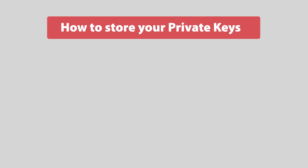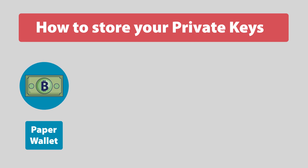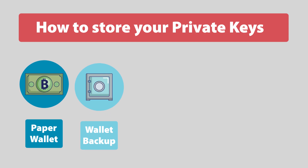How to store your private keys? You can store your keys in multiple ways. We start with the most secure way and work our way down to less secure options. A paper wallet is just a piece of paper with your keys — no one can hack it, but you must not lose it. Another option is a wallet backup: keeping a secure backup of your wallet file on different media, without actively using your wallet.